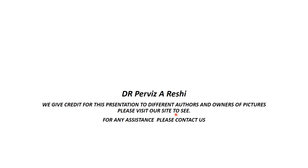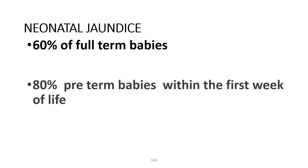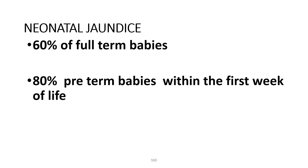Hello, I'm Dr. Parviz and today's topic is pediatrics. We will discuss neonatal jaundice. 60% of full-term babies develop neonatal jaundice, while 80% of preterm babies develop neonatal jaundice within the first week of life.